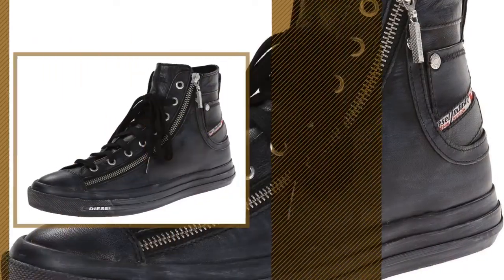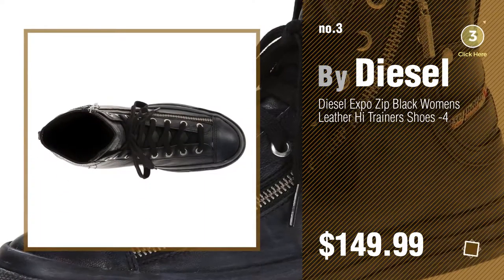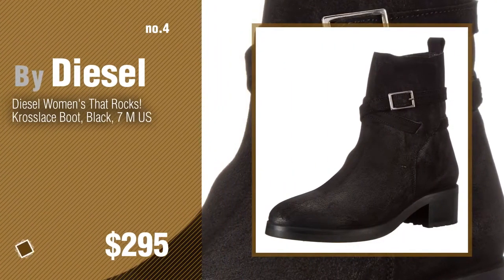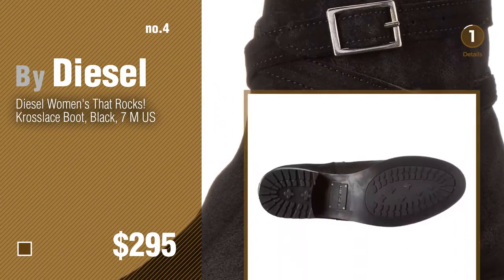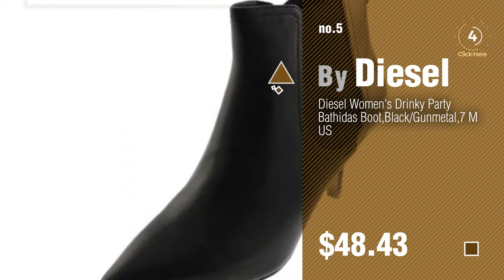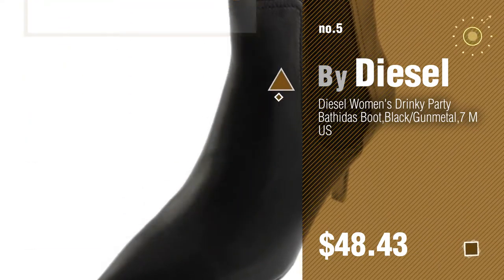Number three. For more info about these great women's boots, just click the circle. Number four. Number five, also by Diesel. Find these great-looking women's boots at up to 70% off by clicking the circle in the corner.